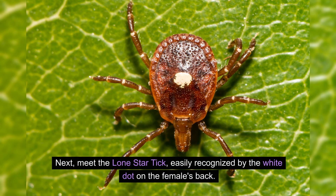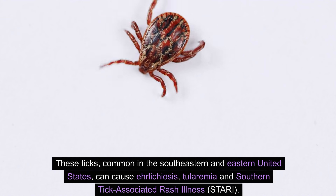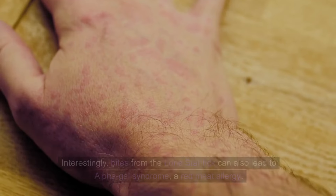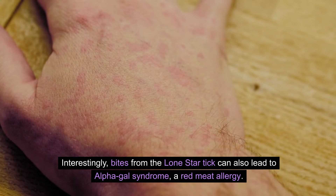Next, meet the lone star tick, easily recognized by the white dot on the female's back. These ticks, common in the southeastern and eastern United States, can cause ehrlichiosis, tularemia, and southern tick-associated rash illness, STARI. Interestingly, bites from the lone star tick can also lead to alpha-gal syndrome, a red meat allergy.